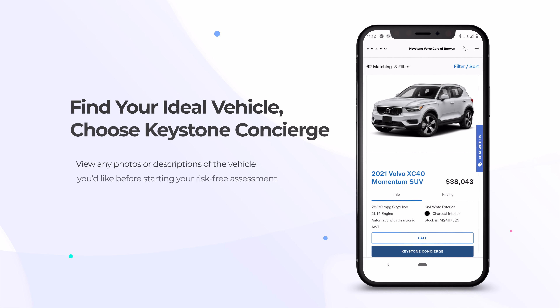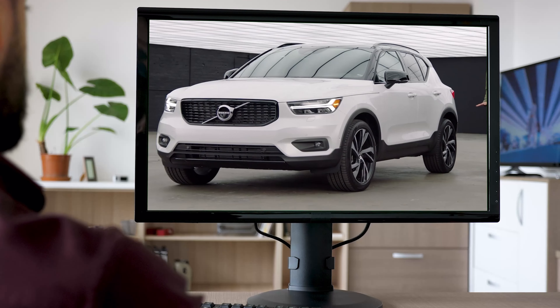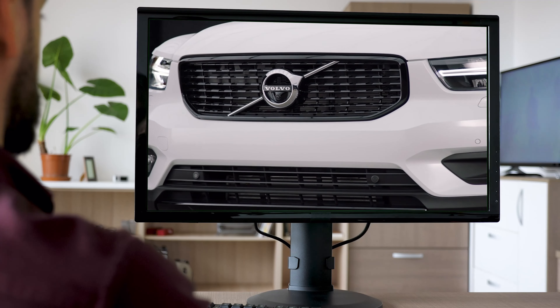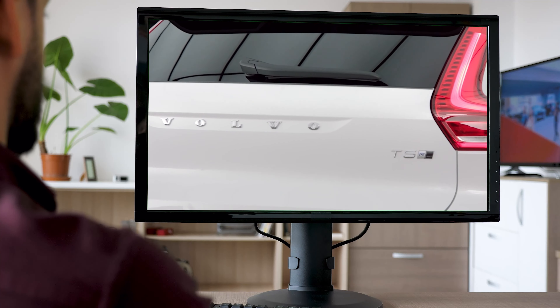To begin, simply search our website to find your ideal vehicle and choose Keystone Concierge. Feel free to view any photos or descriptions of the vehicle you'd like before starting your risk-free assessment.